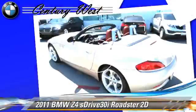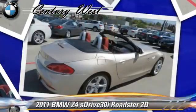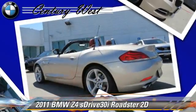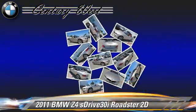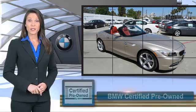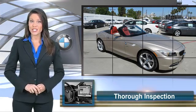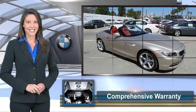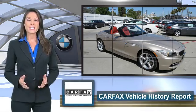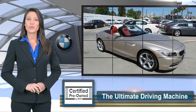Comfort and convenience features include heated seats, BMW assist, power hardtop, and Bluetooth wireless. Give us a call to schedule your test drive today. To be eligible for the certified pre-owned vehicle program, a BMW must pass a thorough inspection by factory trained technicians. Ask to see the BMW certified pre-owned inspection checklist — it is your assurance of quality, reliability, and overall pleasure BMW owners have come to expect.